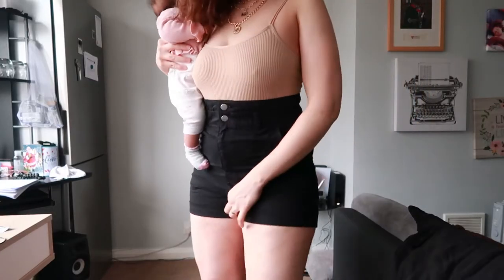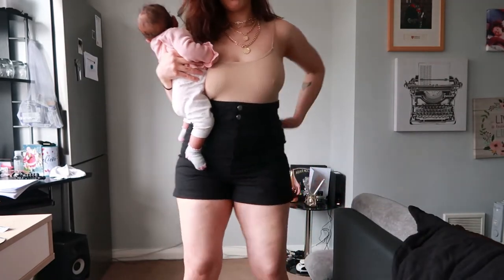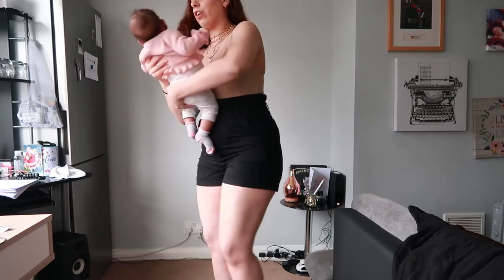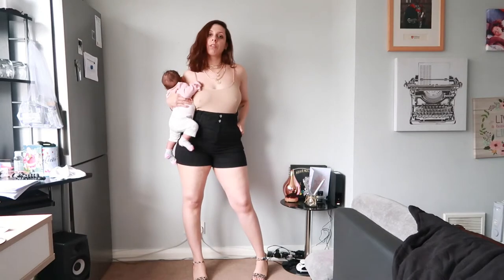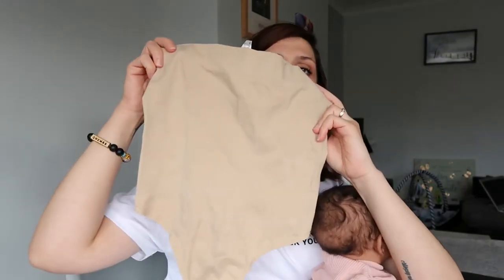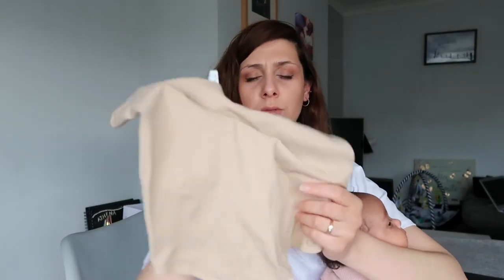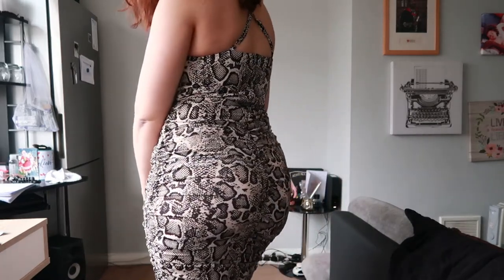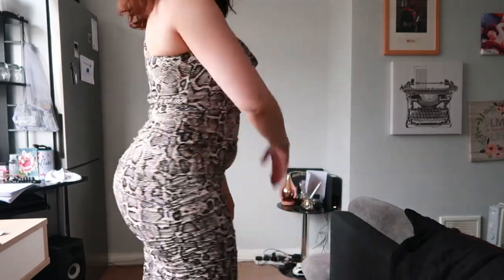Paper bag pants and skirts really give the illusion of a smaller waist and a flatter stomach. You can also wear undergarments — I have high-waisted briefs that give a bit of tummy control, which enables you to wear a tie dress without your belly popping out too much.